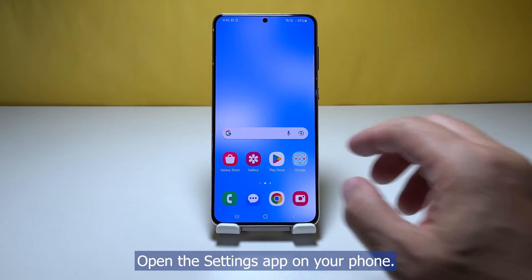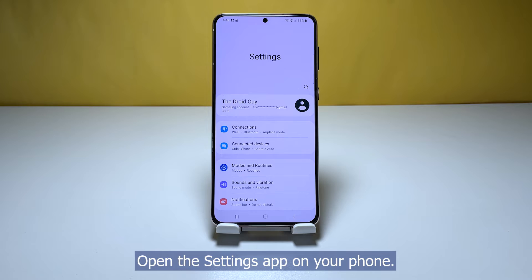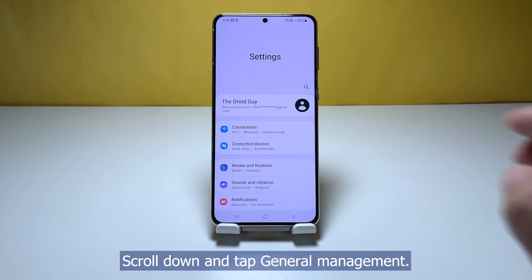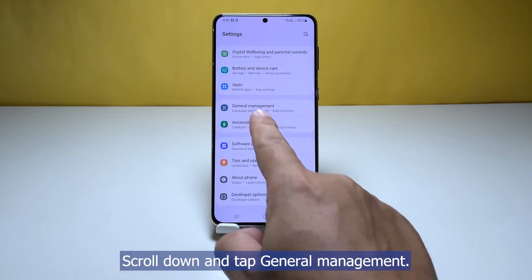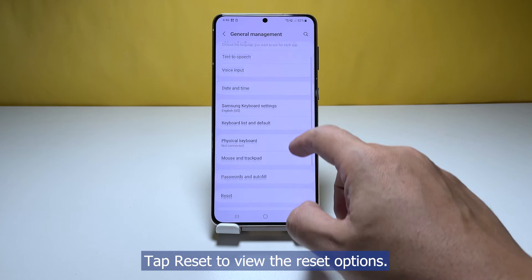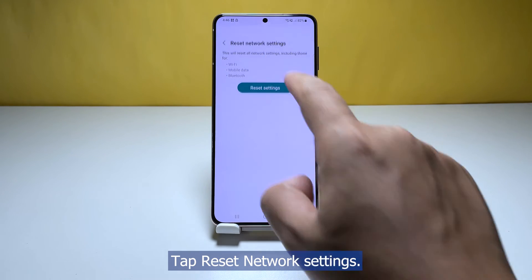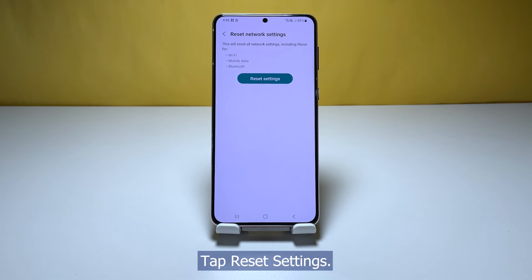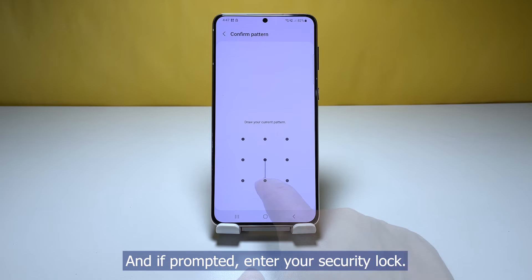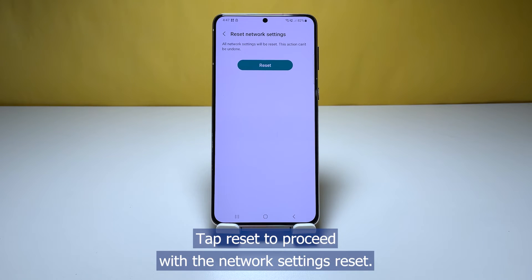Here's how you do that. Open the Settings app on your phone. Scroll down and tap General Management. Tap Reset to view the reset options. Tap Reset Network Settings. Tap Reset Settings and if prompted, enter your security code. Tap Reset to proceed with the network settings reset.